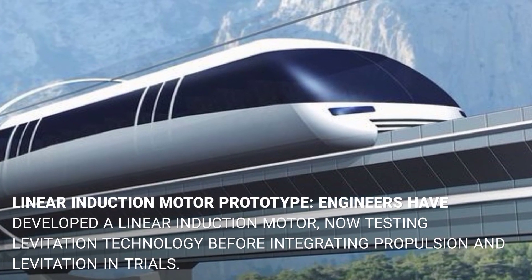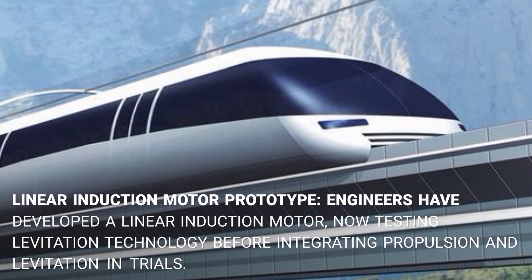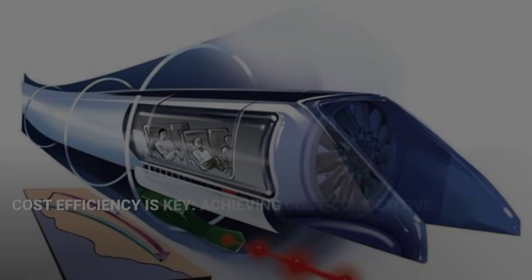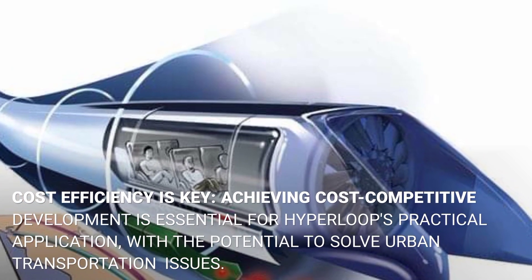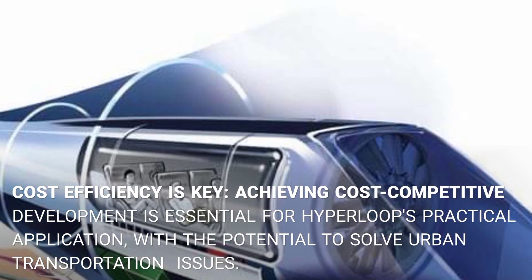Engineers have developed a linear induction motor and are now testing levitation technology before integrating propulsion and levitation in full trials. Achieving cost-competitive development is considered essential for hyperloop's practical application and its potential to solve urban transportation issues.